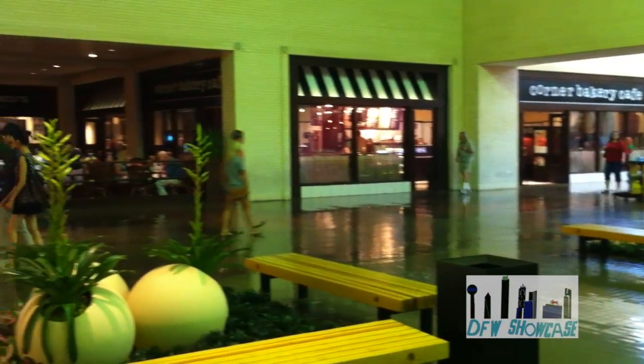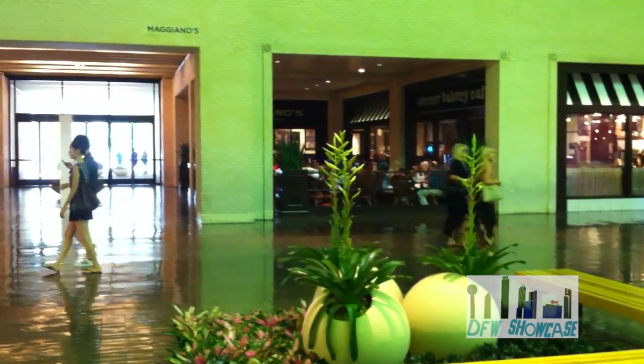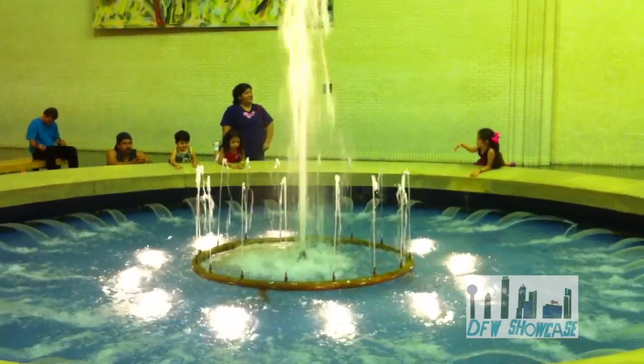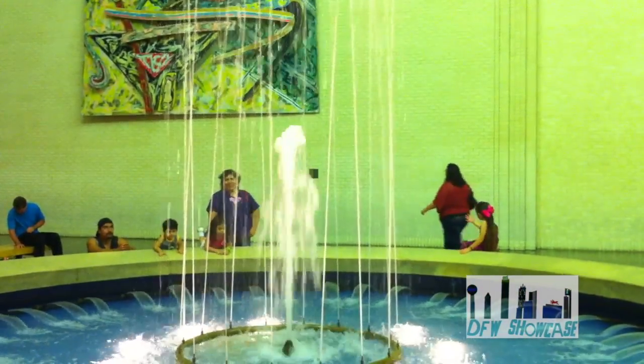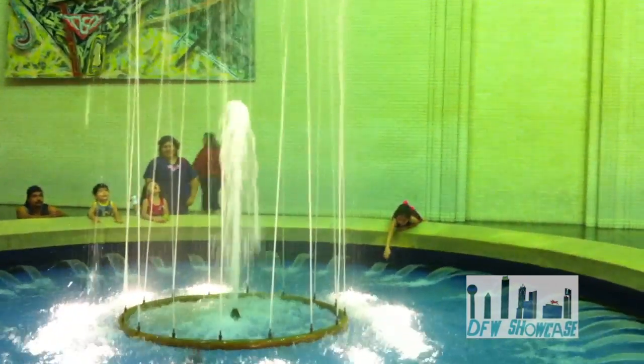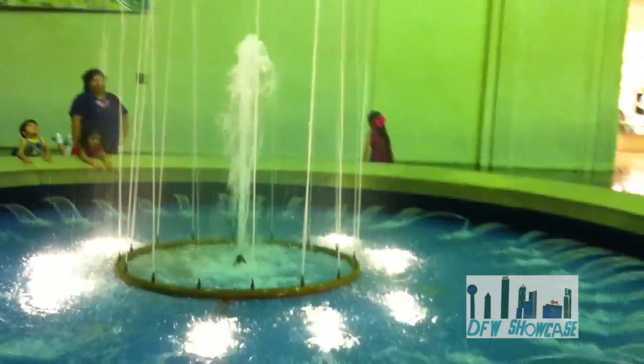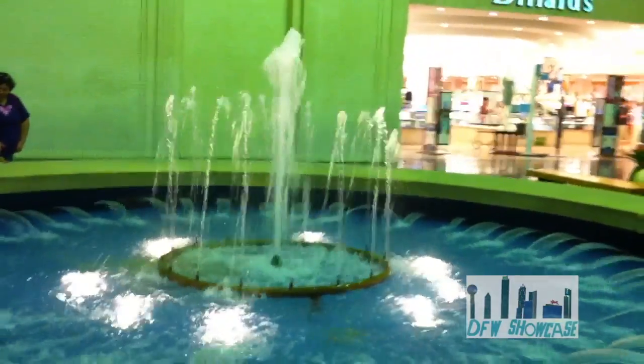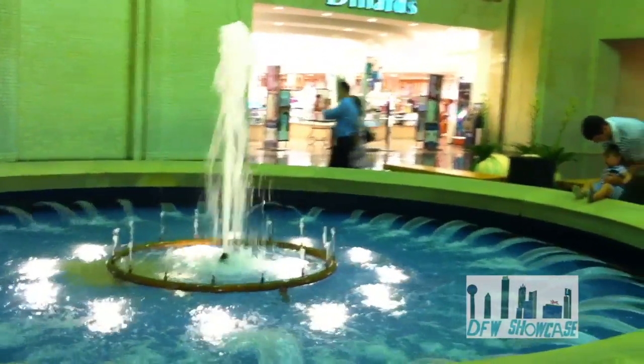The mall originally opened with anchor department stores Teich Gettinger, Neiman Marcus, and JCPenney. Many of those names may not sound familiar to those that have not lived in Dallas for a number of years. The area that JCPenney occupied later became Foley's and is now Macy's. Neiman Marcus is the only original Dallas-based retailer that is currently located at North Park Center.